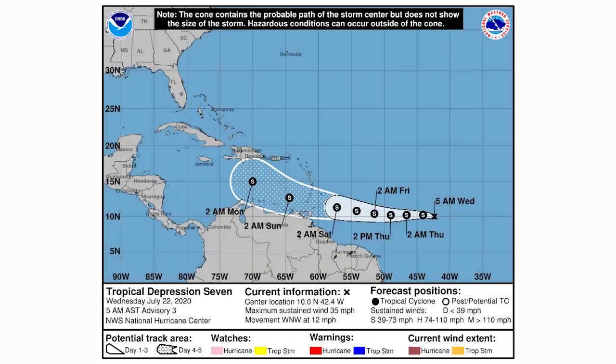Hello everyone, in today's video we have a massive tropical update. First, our now-named Tropical Storm Gonzalo, and then also our new Invest 91L, which is that Gulf storm.